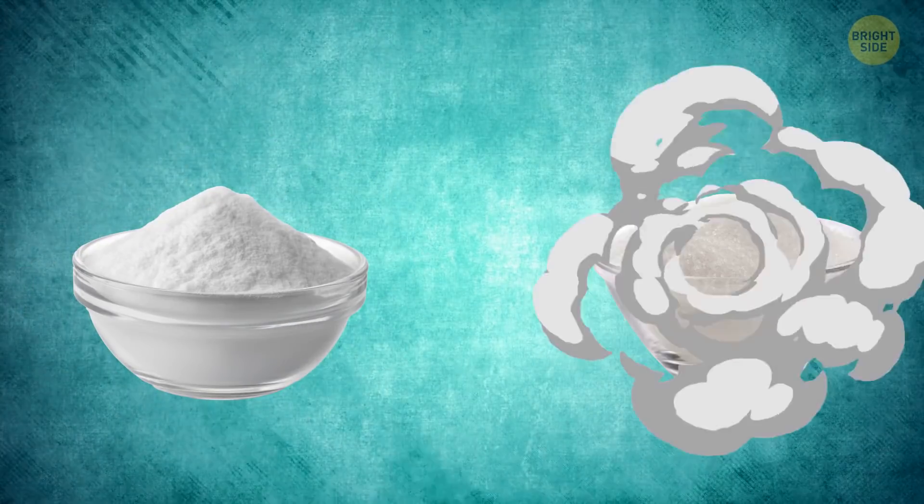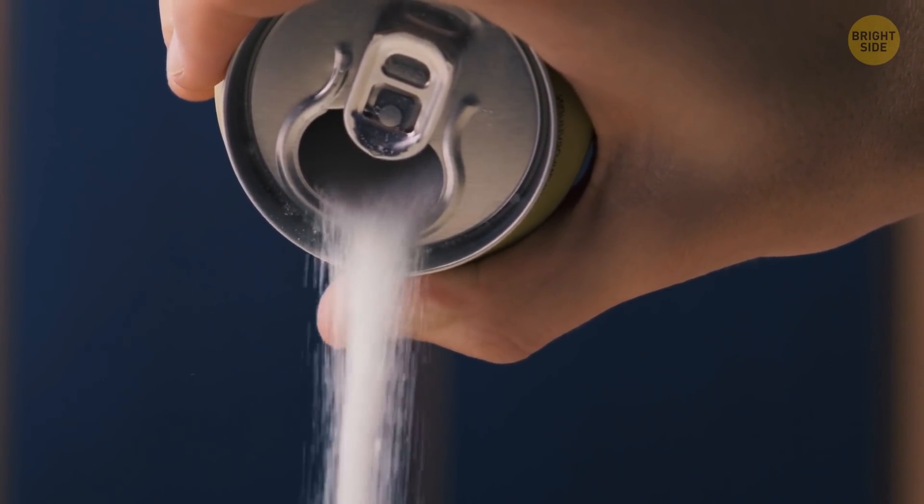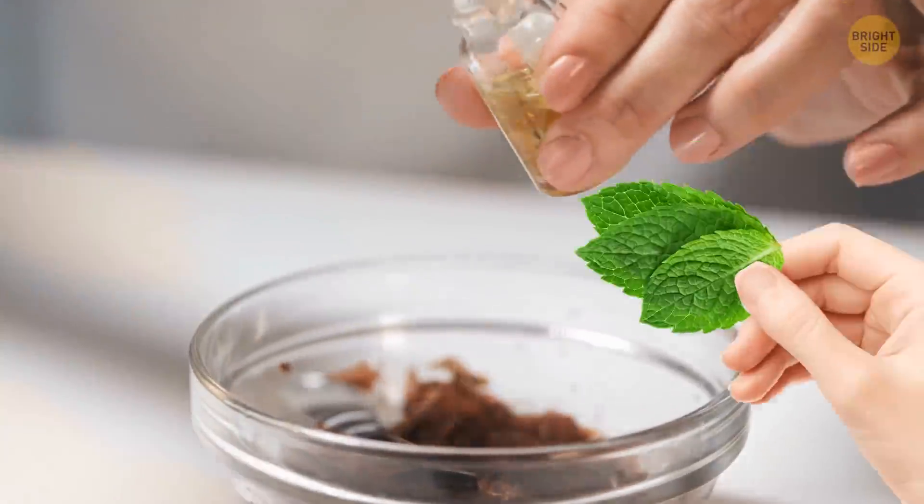Mix baking soda and sugar, and then go ahead and sprinkle it all over the areas you need to. Do this a few times to be sure. You can also buy peppermint, cinnamon, rose, and palmarosa essential oils.